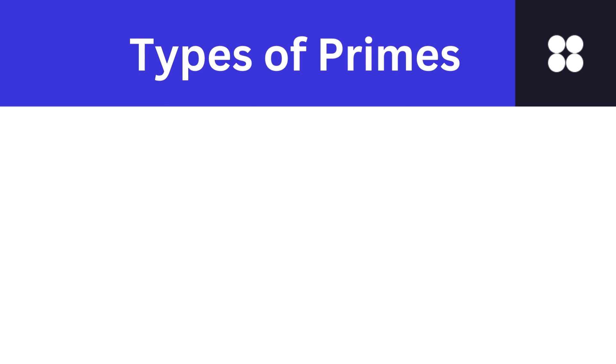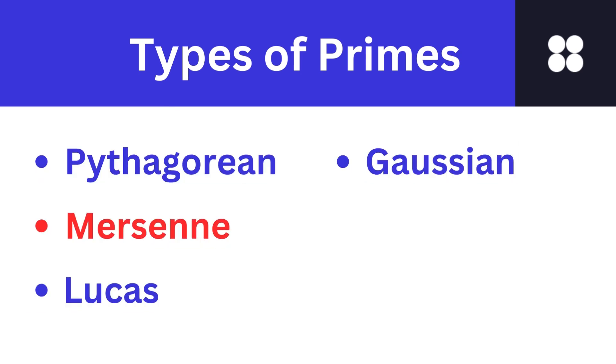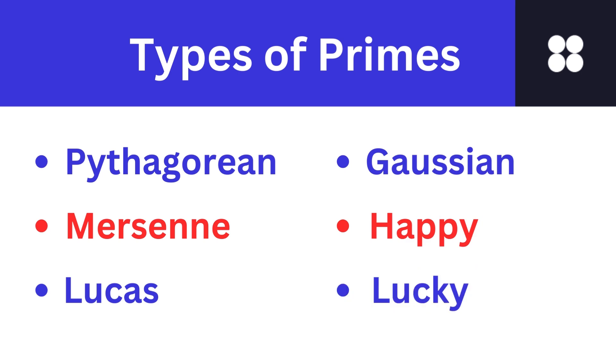There are dozens of different classes of prime numbers like Pythagorean prime, Mersenne prime, Lucas prime, Gaussian prime, happy prime, lucky prime, etc.